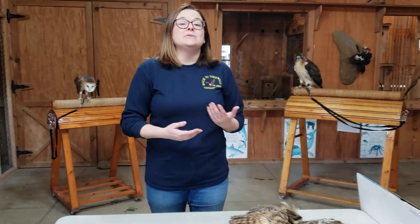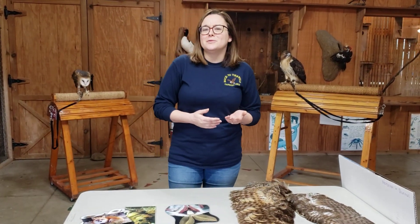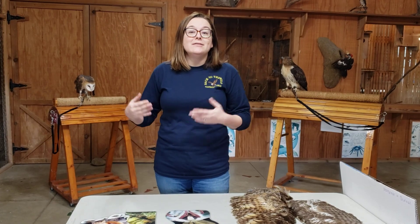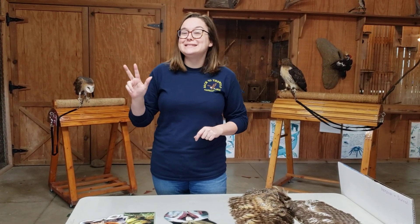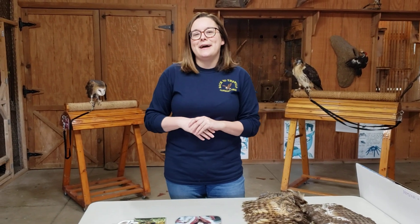First I want to talk a little bit about the differences between diurnal animals and nocturnal animals. A lot of people have heard the word nocturnal, which of course are animals who only come out at night. And diurnal animals are animals that come out during the day. There's also a third one called crepuscular, which are animals that come out at dusk and dawn — they're kind of in between. But for our purposes today, we're just going to be talking about daytime and nighttime animals.